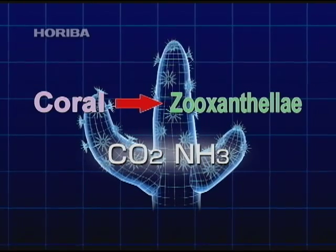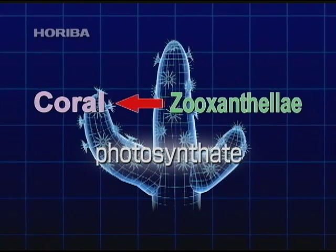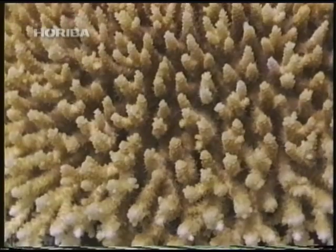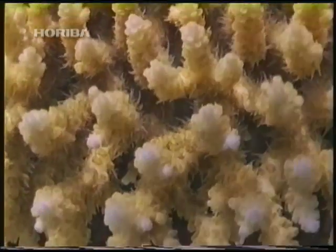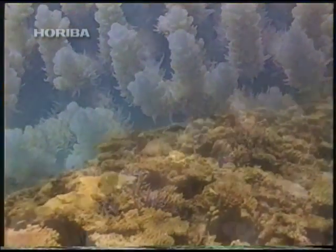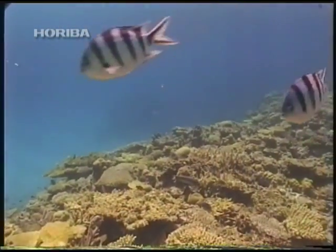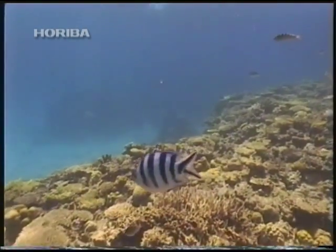Zooxanthellae conduct photosynthesis using the carbon dioxide and ammonia produced by coral, while the host coral receives the resultant photosynthate. While there are various theories as to how coral utilizes the photosynthate produced by zooxanthellae, it is clear that it plays a vital role in the coral's life, providing the coral with supplementary nutrients and accelerating skeletal growth.